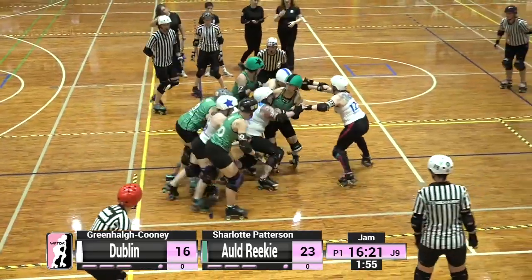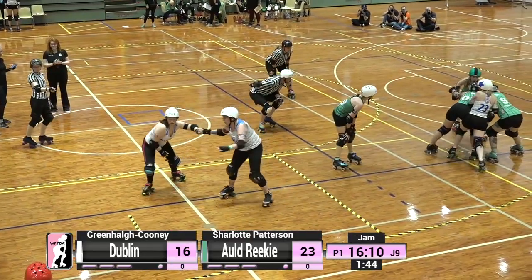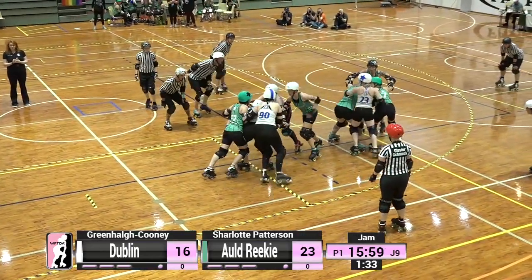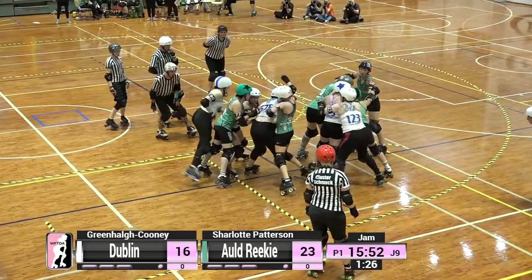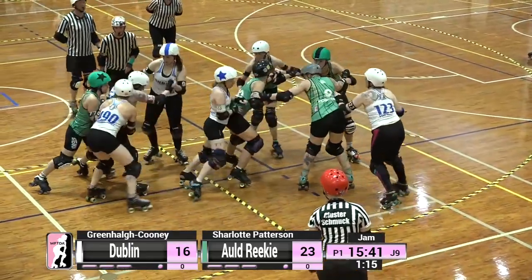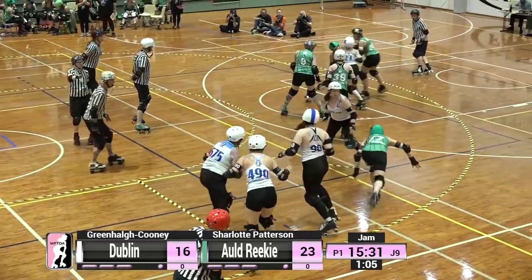Charlotte Patterson and Greenhall Cooney are jamming for their respective teams. Number 90 Lana Payne takes Charlotte Patterson right back almost to the jam line, now locking down on the Old Reekie jammer. Number 39 Bangers for Old Reekie is hanging out in the middle of the pack, sometimes going back, sometimes going up to the front to provide offence — a really useful strategy. This is quite the scrum at the entrance of Turn 1. This is just what happens when the blockers are on fine form and are able to contain the jammers.